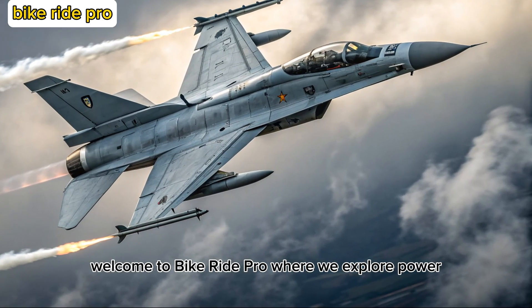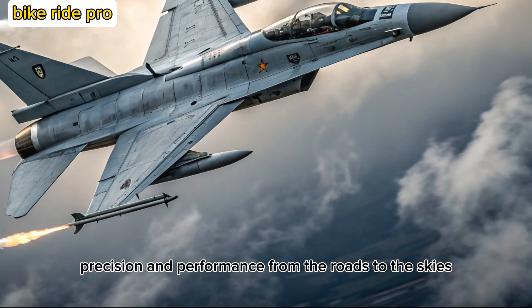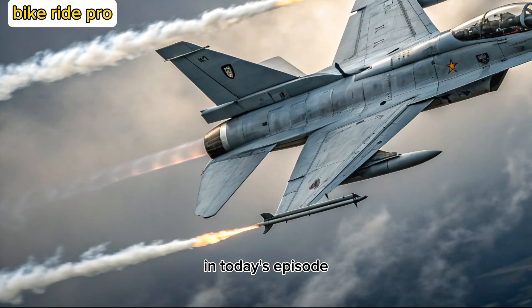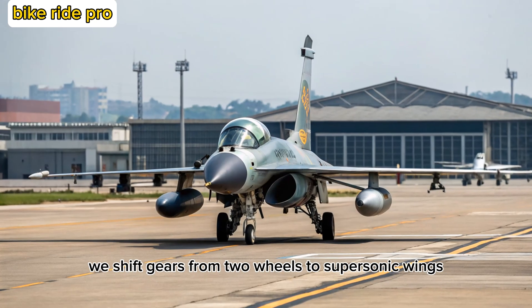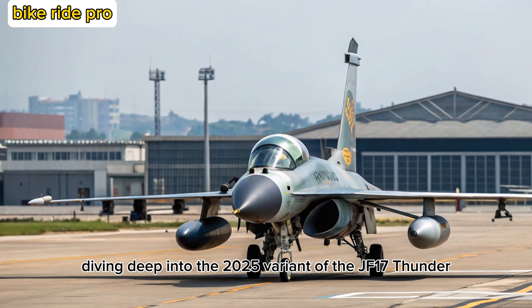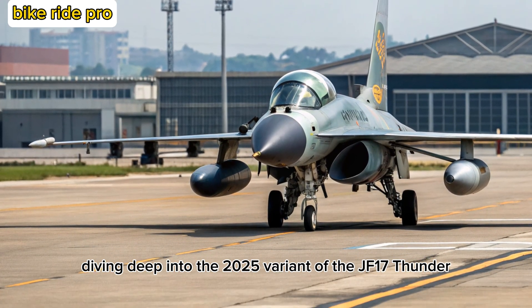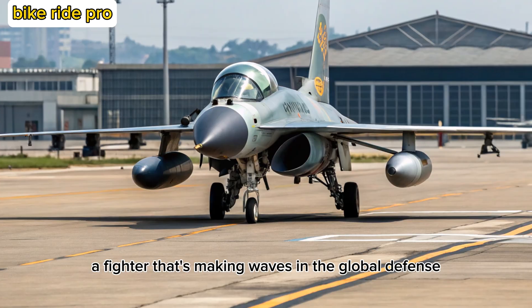Welcome to Bike Ride Pro, where we explore power, precision, and performance from the roads to the skies. In today's episode, we shift gears from two wheels to supersonic wings, diving deep into the 2025 variant of the JF-17 Thunder, a fighter that's making waves in the global defense arena.